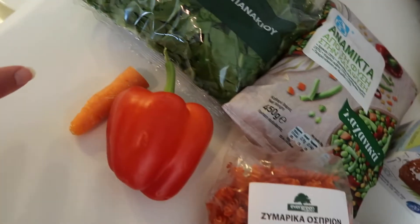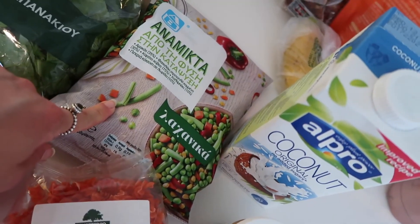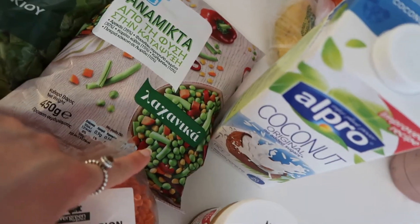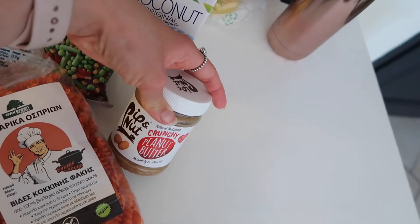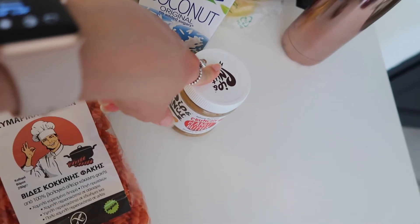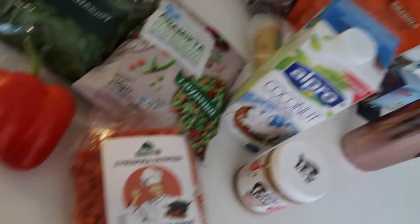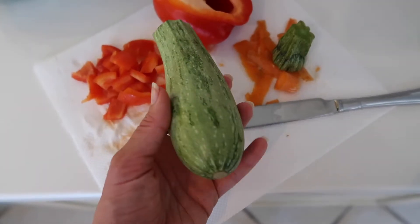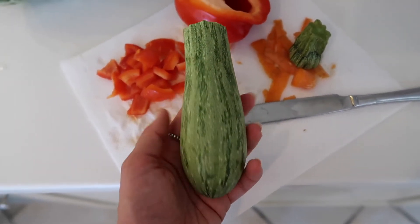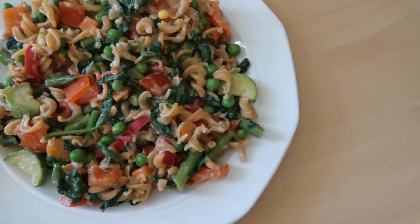I really struggle to find tinned chickpeas and lentils here — the only thing I could find was tinned red kidney beans. I've got this red lentil pasta, and I'm going to chop up some veggies: half a carrot, some red pepper, some spinach, and a bag of mixed frozen veg — all in Greek so who knows what's in it, but from the picture it looks like beans, peas, red pepper, carrot, and sweetcorn. I'm going to make a creamy peanut sauce using Pip & Nut crunchy peanut butter, which I brought with me — I'm too addicted to nut butters to leave them behind — plus some Alpro coconut milk. I also decided to add some stripy courgette I found.